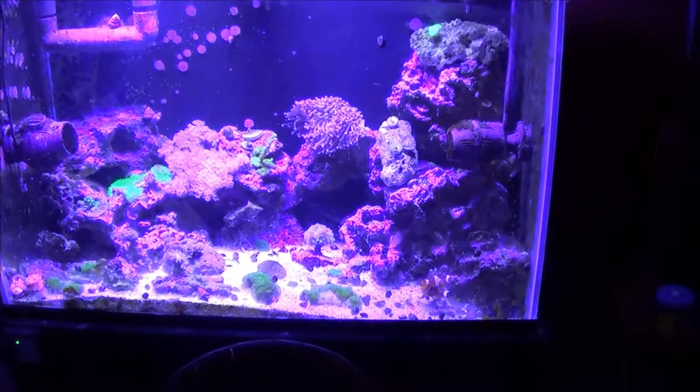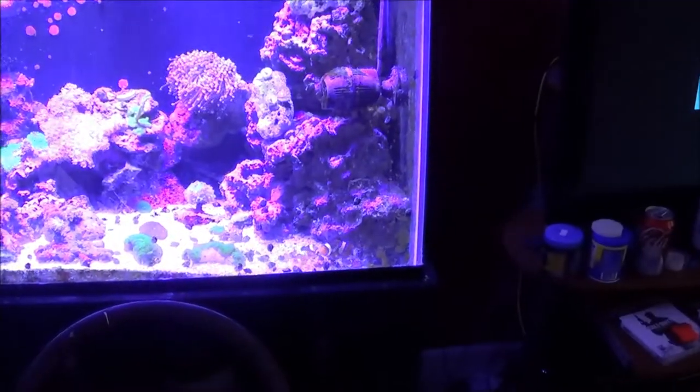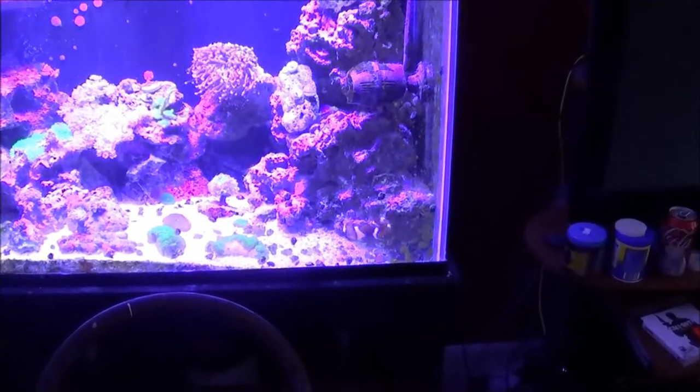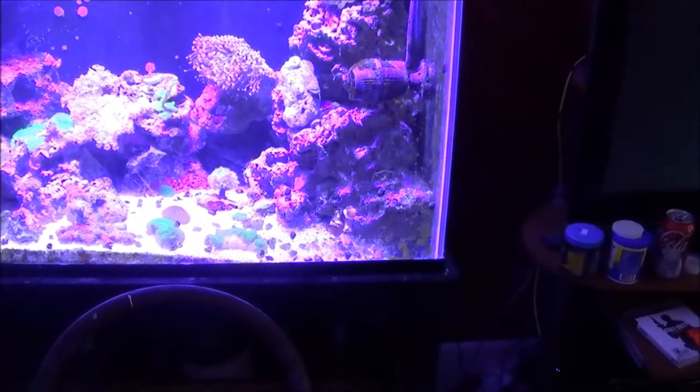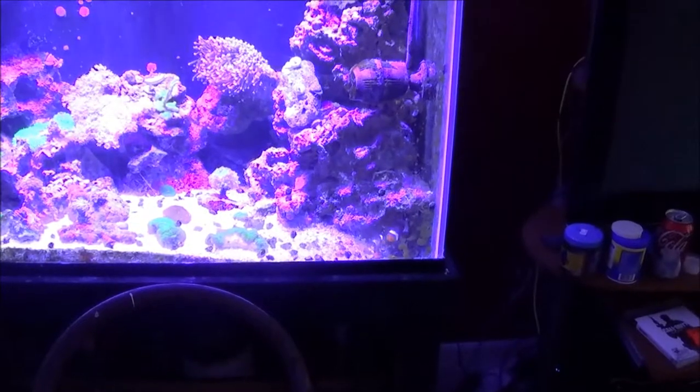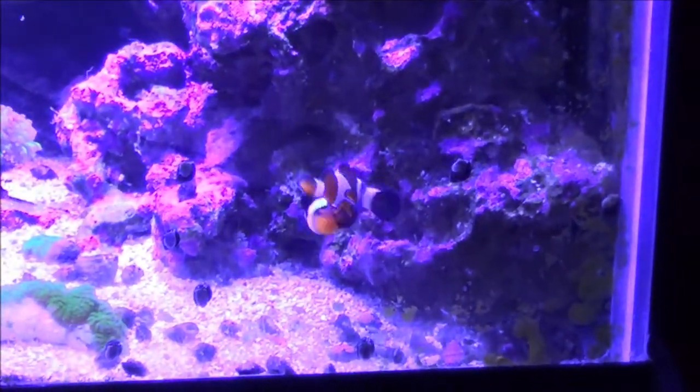Outside of that, everything else is going real well. Full tank shot here — the six line wrasse is in there doing well. I've got a little aggression between the clowns there, not sure what that's about — never seen it before. My monster clown could obviously eat that little one in a heartbeat, so I'm not sure what they're doing. Hopefully it's just something temporary.